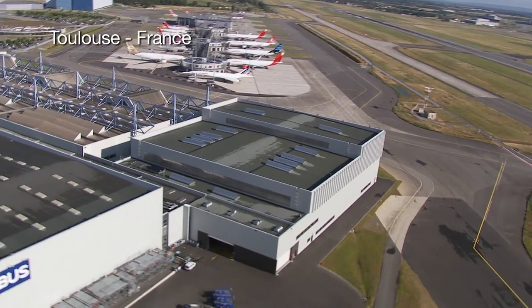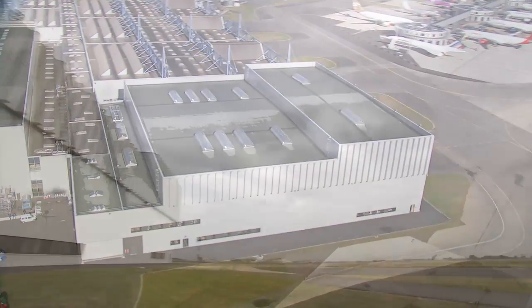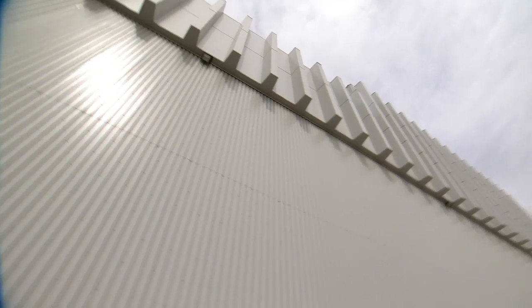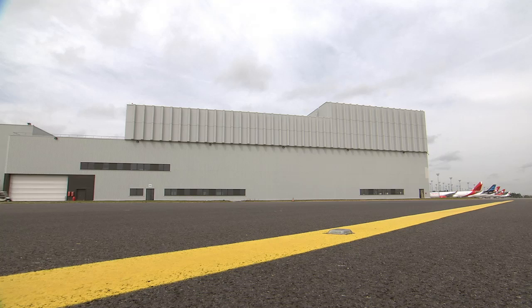We need to create stealthy buildings. Two years ago, we proposed a solution that allowed a hangar to be built at only 380 meters from the runway of Toulouse International Airport. Airbus immediately realized that there was great potential for using this technology to develop airports worldwide.